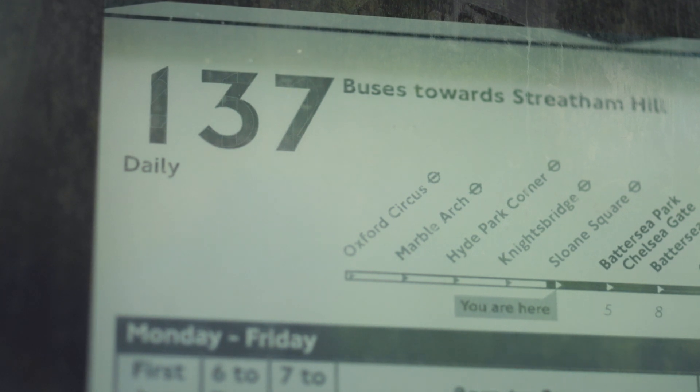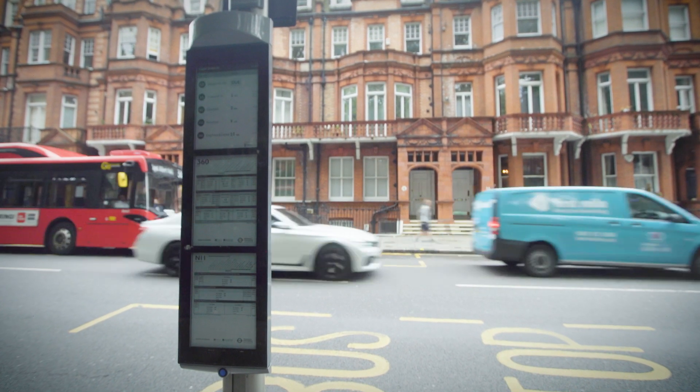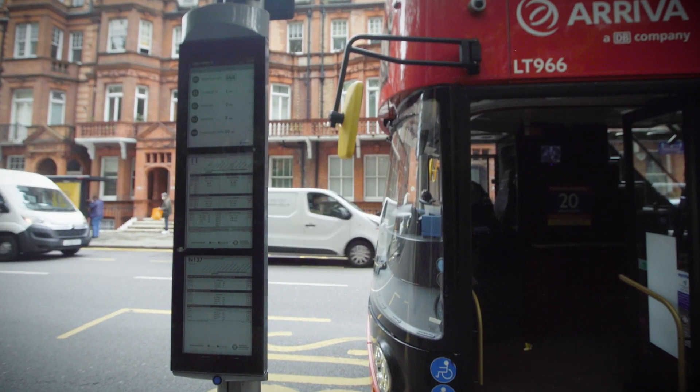Our bus displays only change data every 30 seconds. E-paper is a bi-stable chemical — it moves quite slowly — but we had to make the refresh rate sufficient to cope with live data being streamed around the boat where every millisecond counts.